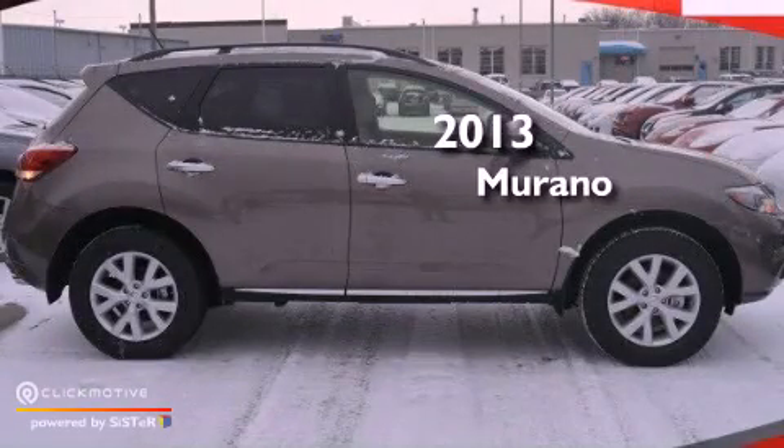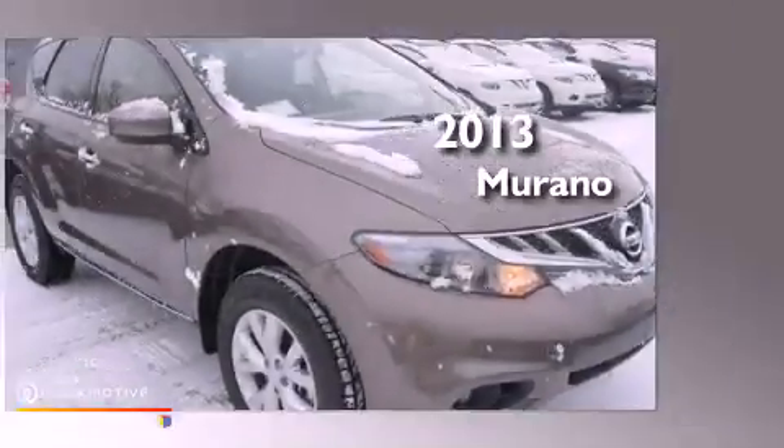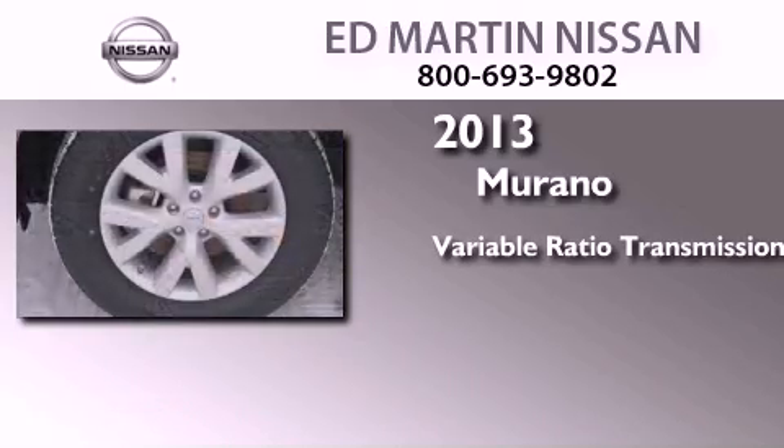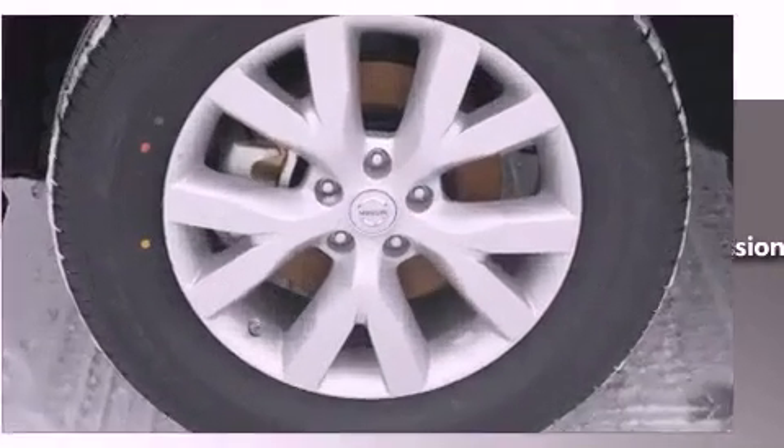This is a brand new 2013 Nissan Murano. This crossover has a continuously variable transmission and a 3.5 liter V6.